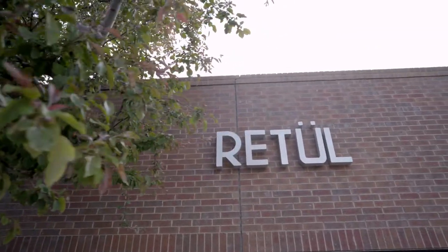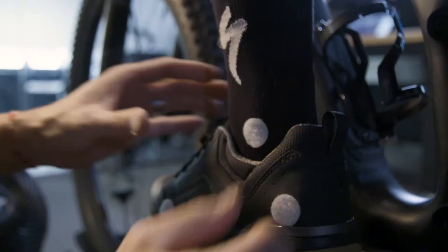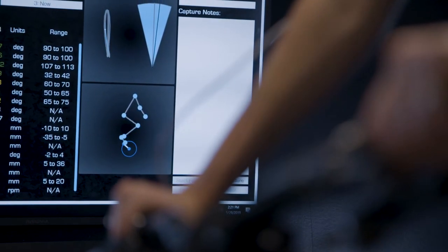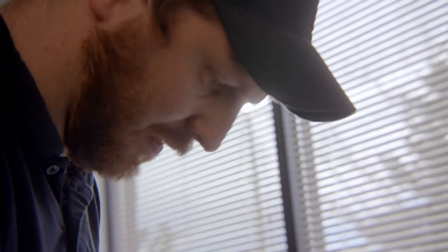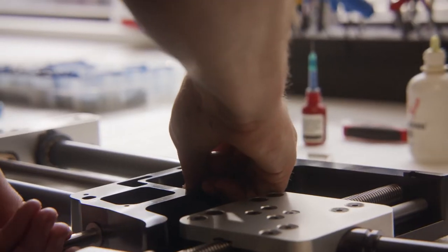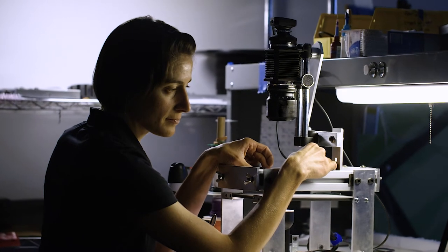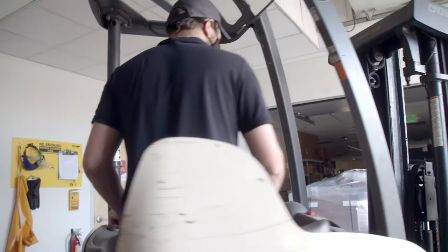We're at the Specialized Boulder Experience Center, home of Retool. Retool is the bike industry's leader in digital fit technology. The Retool operations team consists of four people who assemble all Retool products, conduct all testing QA, and provide all logistics and delivery for all customers around the world. We do it all right here in Boulder and we have our hands on every part of the process from start to finish.